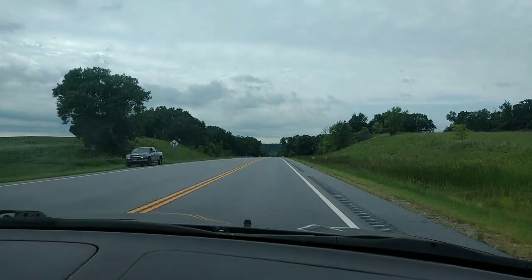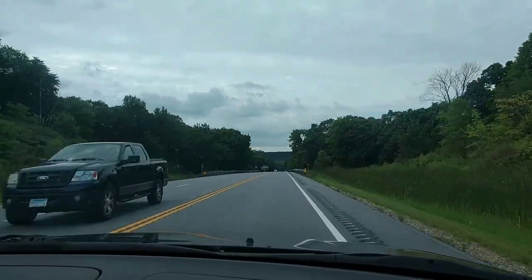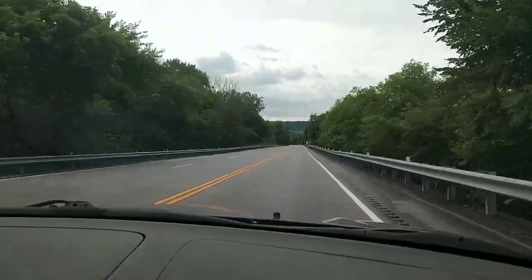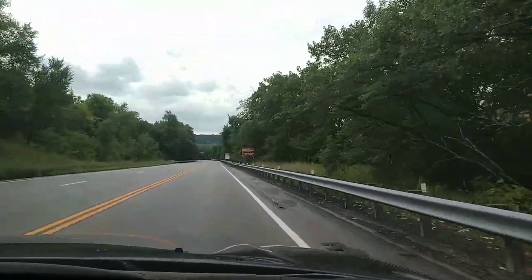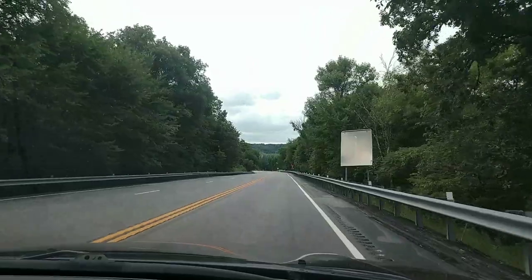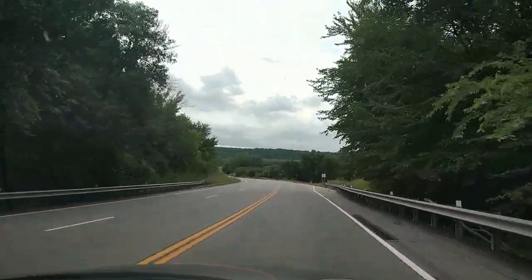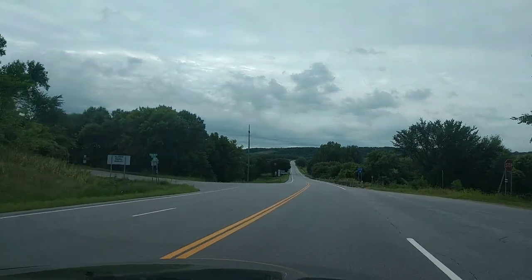We've been driving through the flat expanse of farmland, and now we're heading into the Minnesota River Valley. You can see ahead we're going to be going down a really big hill. This whole valley used to be one giant river at the end of the last ice age. Where we're driving right now would have been the banks of that ancient river. It's a really cool part of the state — flat farmland forever and then you hit this really tree-covered big valley. It's a nice little scenic spot on this drive.